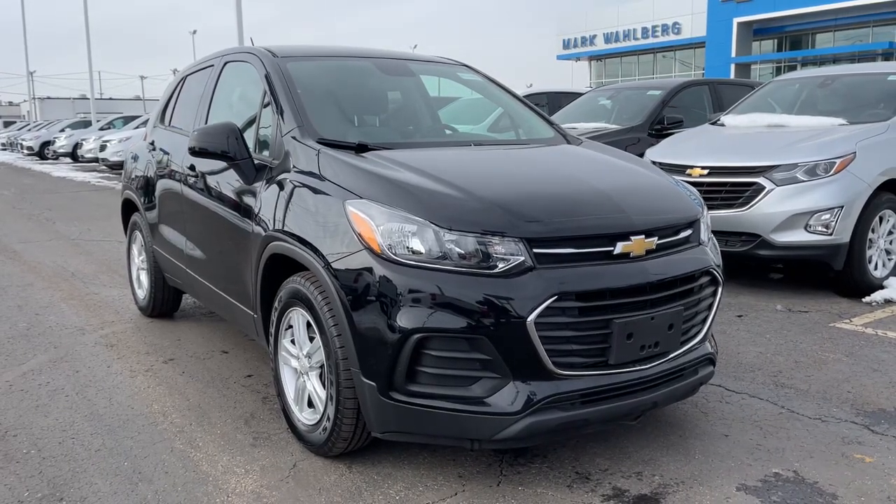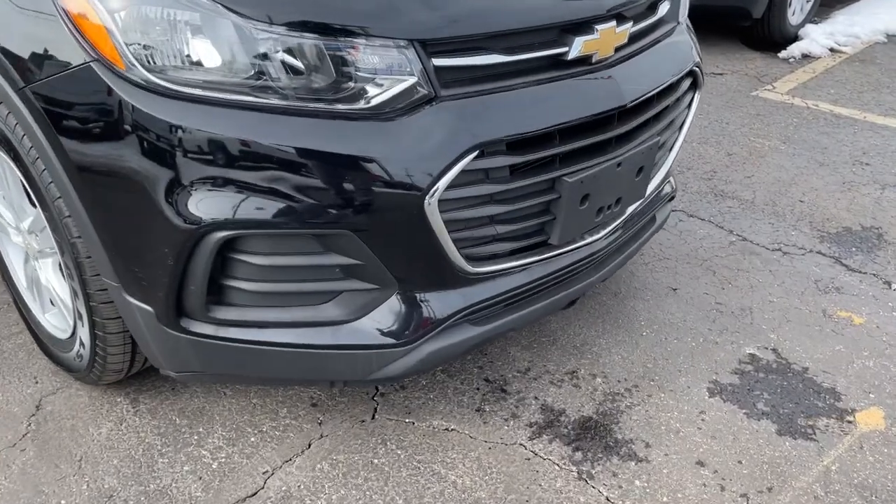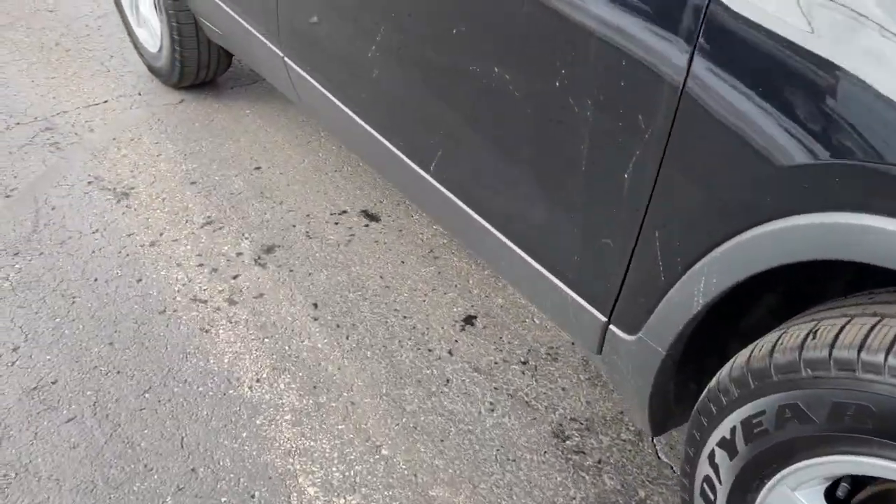Looking for your dream car? It could be the 2019 Chevrolet Trax. This vehicle still has fewer than 80,000 miles on the clock, so it won't last long.